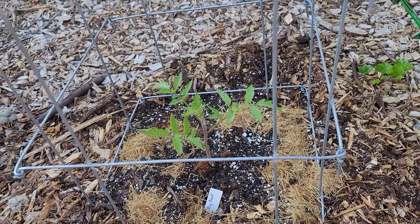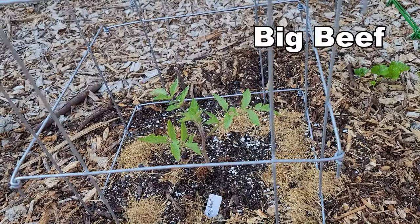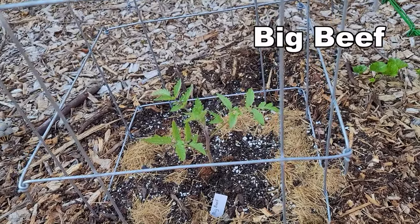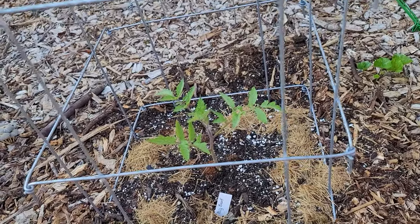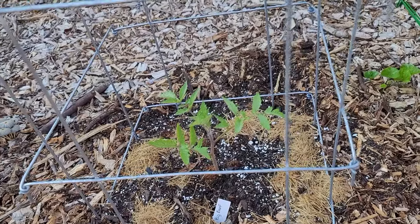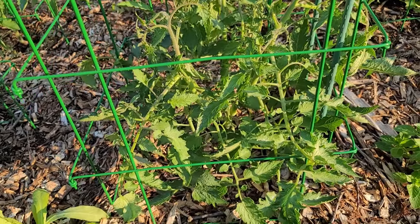Here is my token hybrid for the year, and this is Big Beef. I have grown this in the past in Florida and I'm interested to see how well it grows up here. It's actually looking pretty good - you should have seen how sad it was when I put it in the ground.